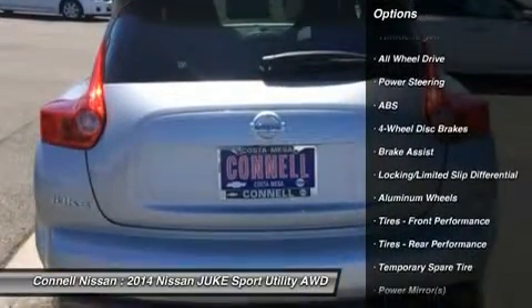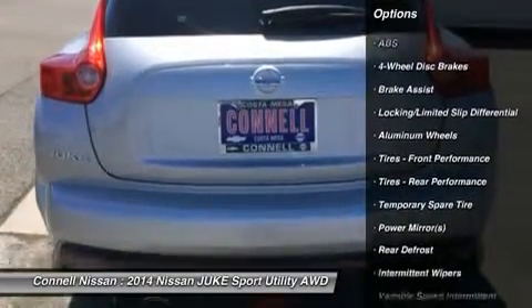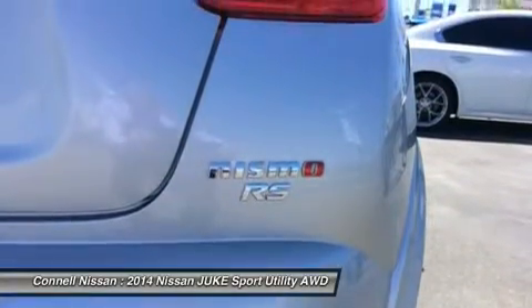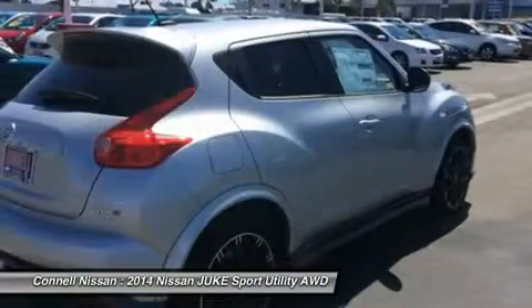Enjoy improved steering, superior acceleration, and increased stability and safety while driving this AWD Juke Nismo RS with an efficient and easy-to-use navigation system.